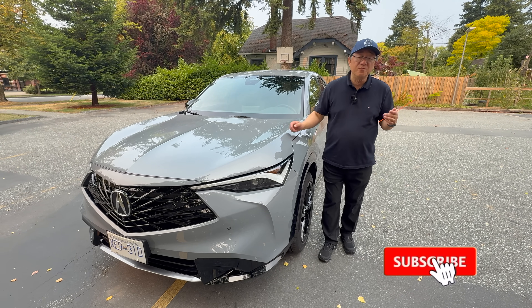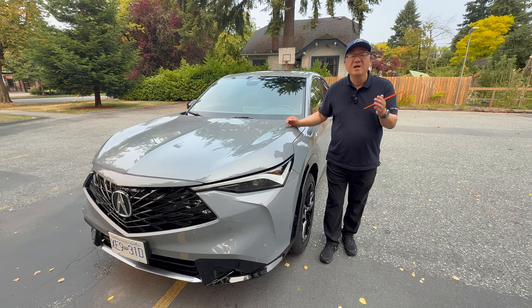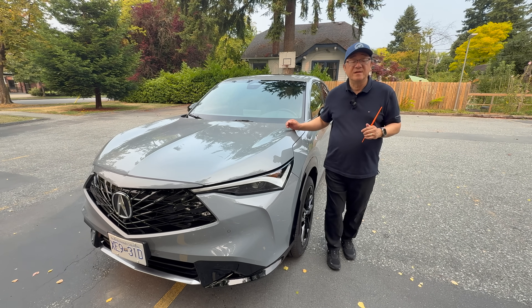I hope you enjoyed my video. If so, please give me a thumbs up and make some comments below — I'd love to hear what you think of the ADX. If you haven't done so yet, would you kindly subscribe as well? I look forward to talking to you guys about another Acura product in the future. Thanks so much.